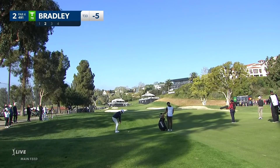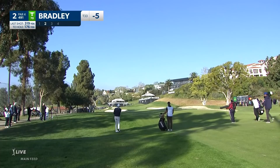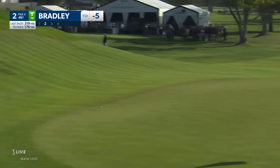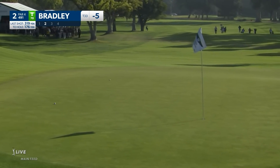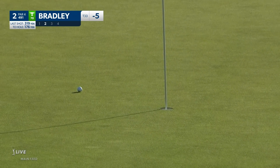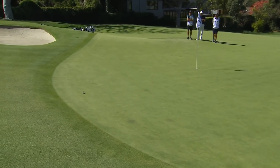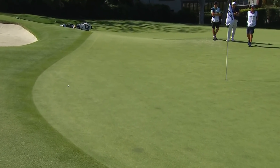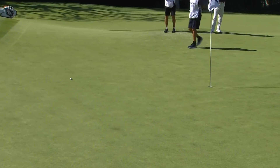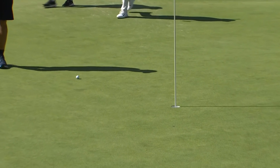Up to two. Keegan Bradley parred the opening hole. Great use of that slope there on the right hand side. Watch this — at the sixth hole. Yesterday we saw Rory with some brilliance and creativity on this hole with the shot of the day. This time, Morikawa — short game is definitely on today. That was good.